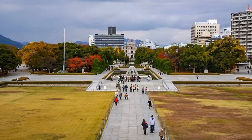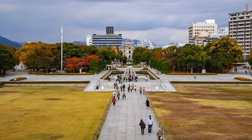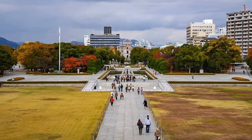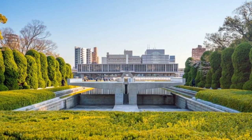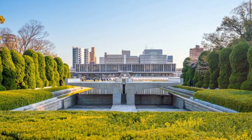Hiroshima Peace Memorial Park. Hiroshima Peace Memorial Park is a public space in Hiroshima dedicated to the memory of the victims of the atomic bombing that took place on August 6, 1945. The park features monuments, museums, and memorials, including the iconic A-Bomb Dome, all aiming to advocate for world peace and the elimination of nuclear weapons.